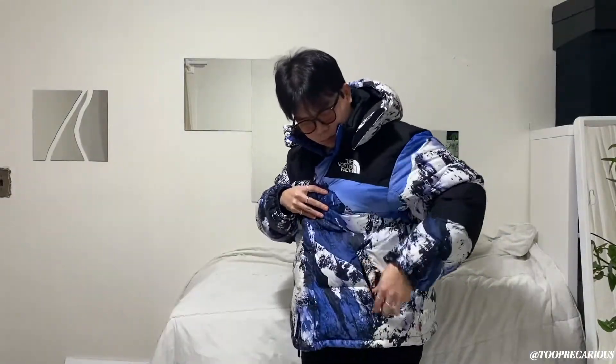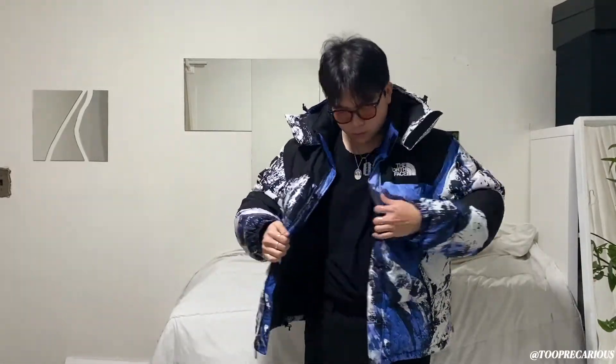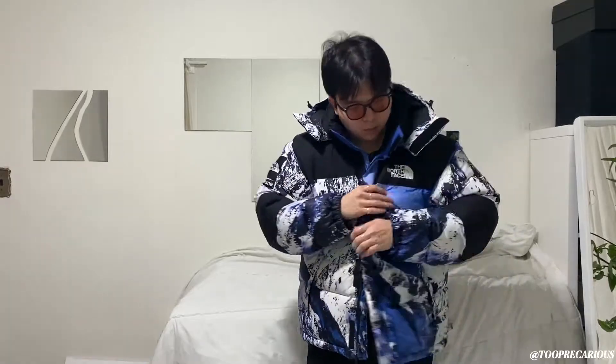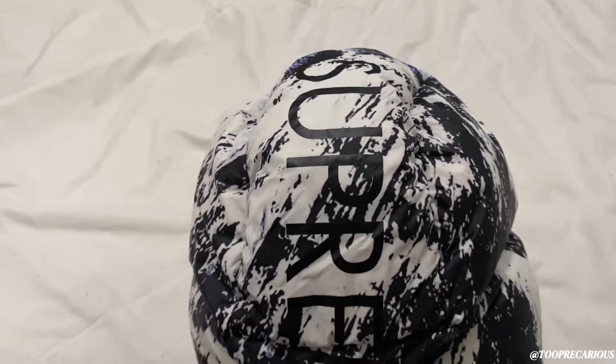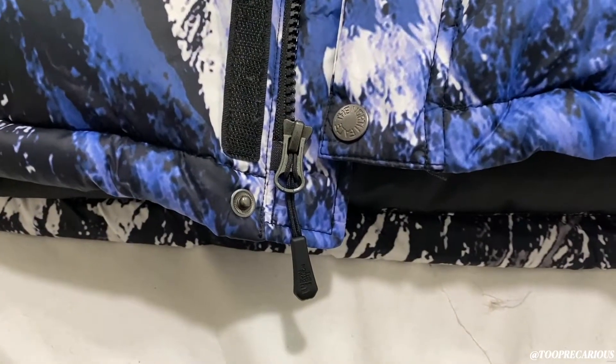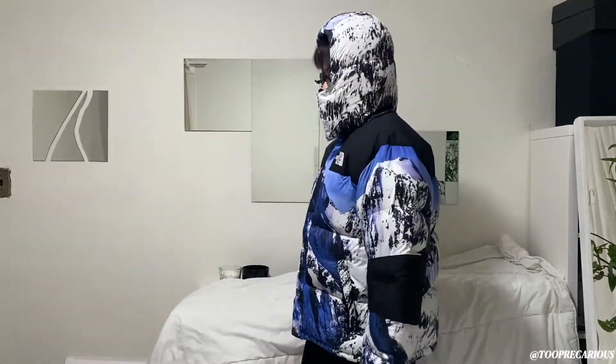It's a zip-up jacket and it also has velcro — you zip it up and then velcro it closed. The jacket has two pockets on the outside that you can zip up for security. On the inside there's one mesh pocket and one zip pocket, so you can store your phone, wallet, or anything. On the hood it says Supreme, and on the back there's the North Face logo. Something I really like about this jacket is that the hood is rather big and it's also down-filled, so when you put it up it keeps you very warm.